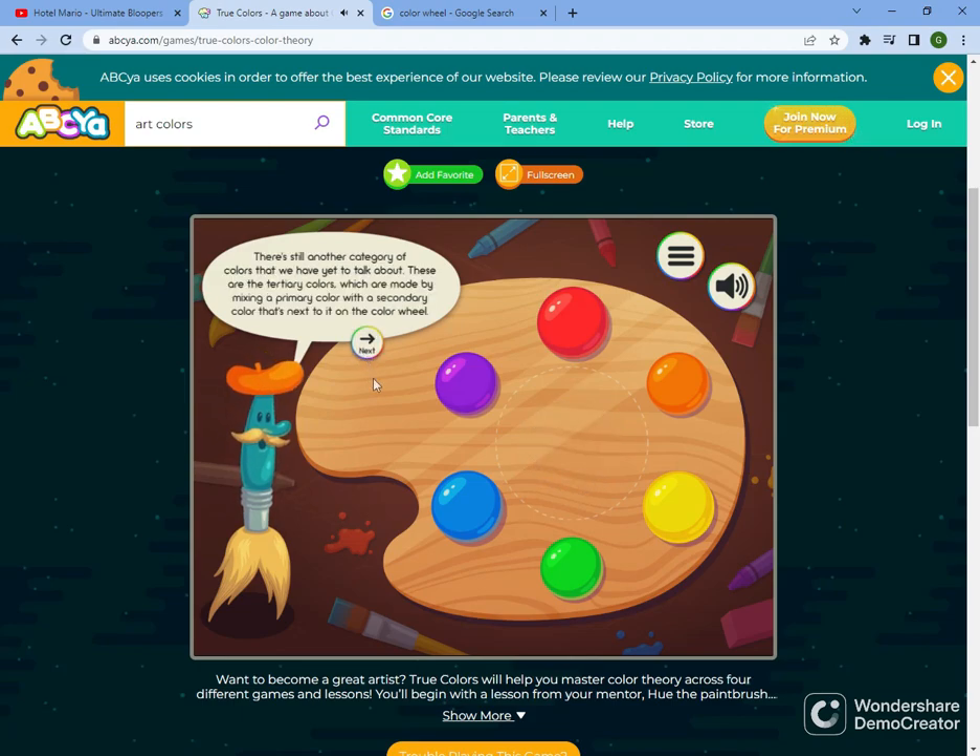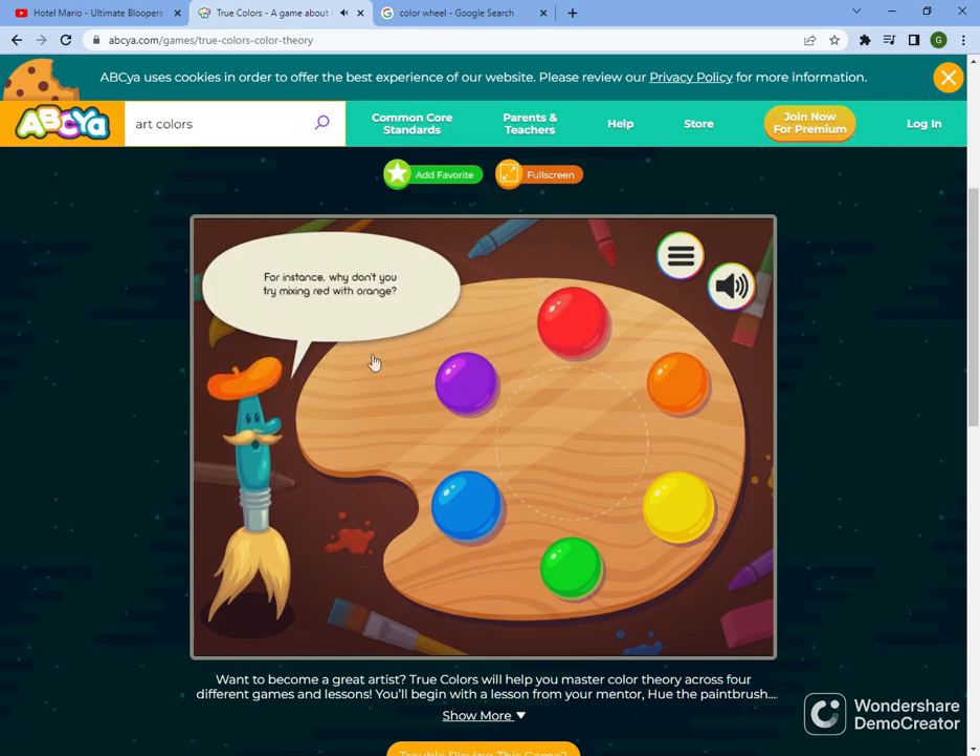There's still another category of colors we have yet to talk about. These are the tertiary colors, which are made by mixing a primary color with a secondary color that's next to it on the color wheel. For instance, why don't you try mixing red with orange? Very good! This color is called vermilion or red-orange.